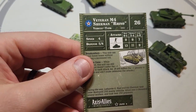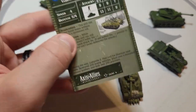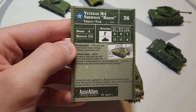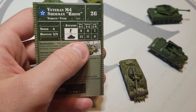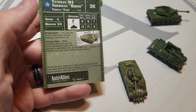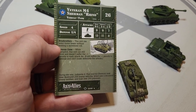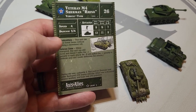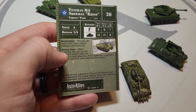The Sherman Rhino is 26 points — five more than the regular Sherman, dated 1944, so we are talking about something later in the war. Speed of four, defense of 5/4 — that makes sense. Anti-tank: 13/11/9, saying it has the same 75mm as the regular Sherman. Anti-infantry: 9/9/7 — same attacks as the regular Sherman. So what are you paying five extra points for? 'Brush Cutters': this unit can enter forest hexes without making a movement roll.